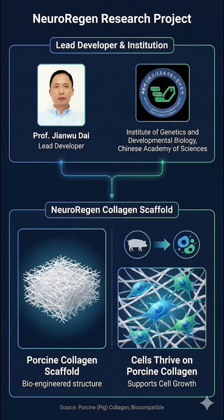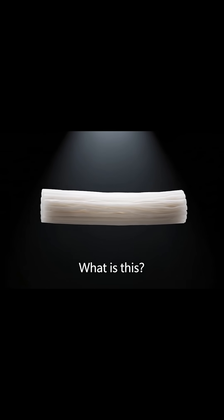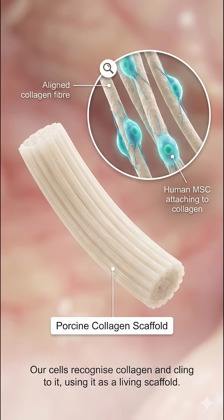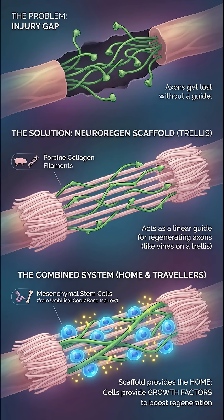Developed by Professor Jianwu Dai and his team at the Chinese Academy of Sciences, the NeuroRegen scaffold is made of porcine collagen — collagen from pigs — which our cells are actually pretty happy to grow on. It looks a bit like a tiny mop head: a bundle of parallel collagen filaments designed to act as a linear guide. The idea is that regenerating axons are like vines — they need a trellis to climb across the injury gap, otherwise they just get lost. But to cross this bridge, they also need directions. So the team combines this scaffold with stem cells, usually mesenchymal stem cells from umbilical cords or bone marrow. The scaffold provides the home and the cells provide the growth factors for the axons to be encouraged to grow along and bridge the gap.